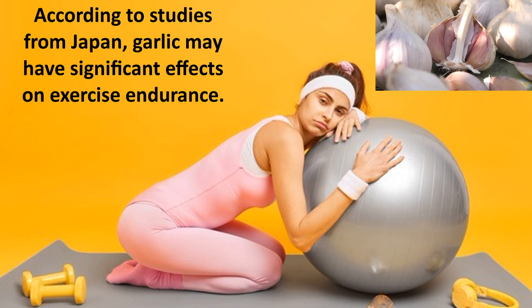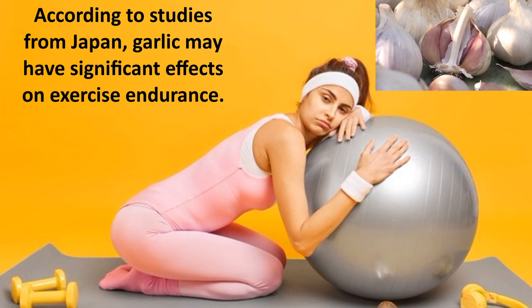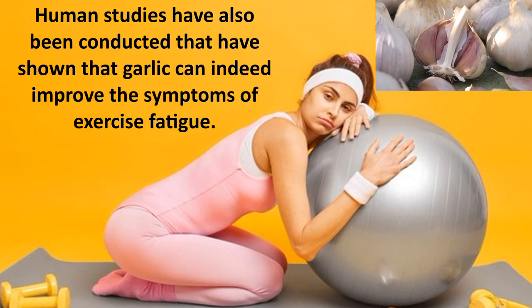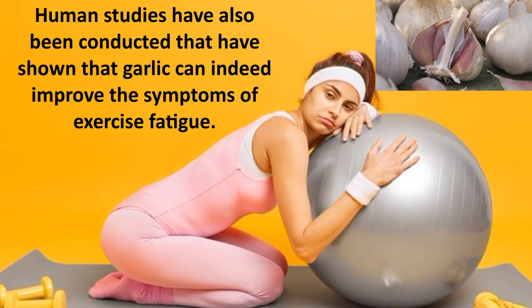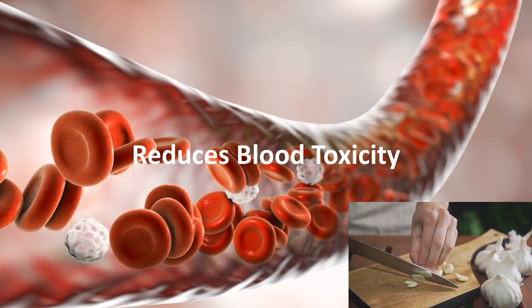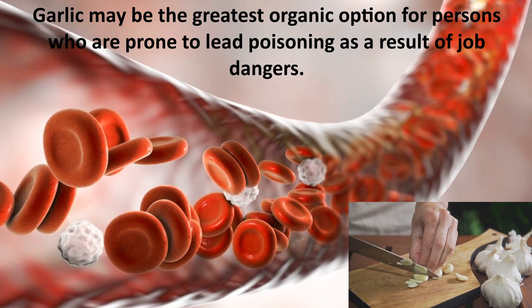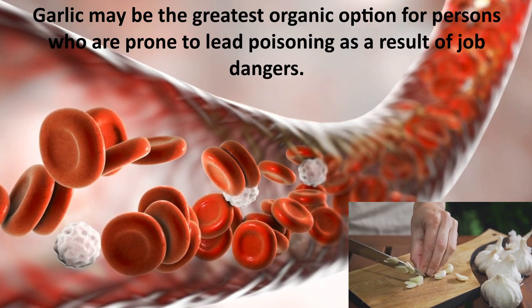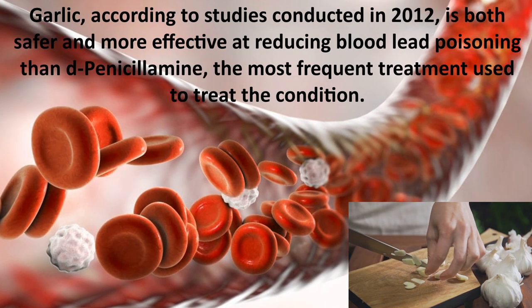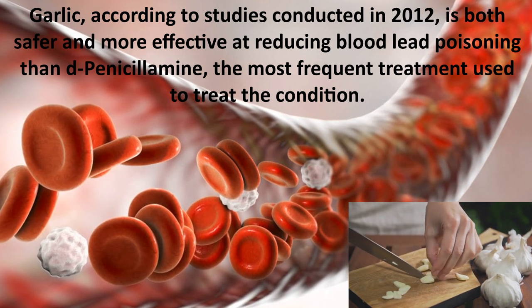Another important benefit is that it reduces exercise fatigue. According to studies from Japan, garlic may have significant effects on exercise endurance, and human studies have also shown that garlic can improve the symptoms of exercise fatigue. It also reduces blood toxicity — garlic may be the greatest organic option for persons prone to lead poisoning as a result of occupational hazards.